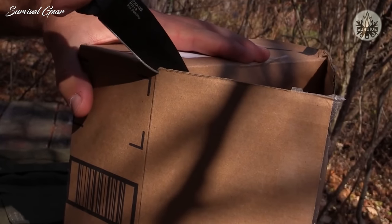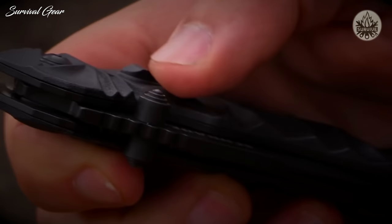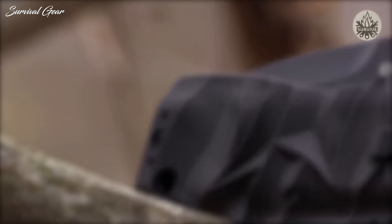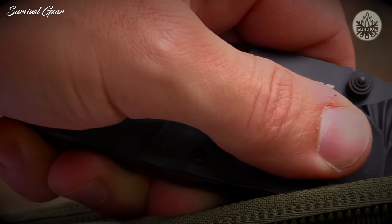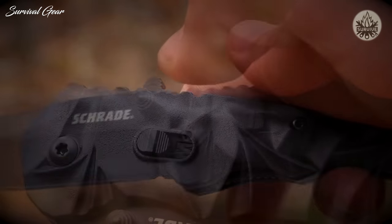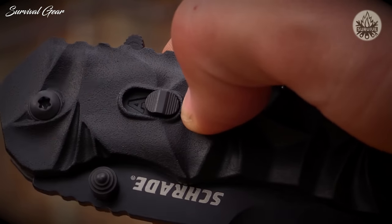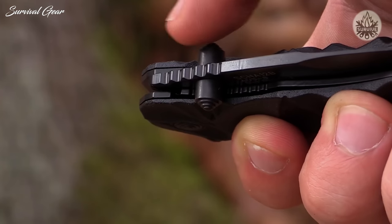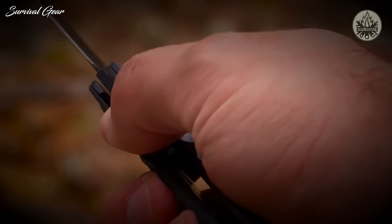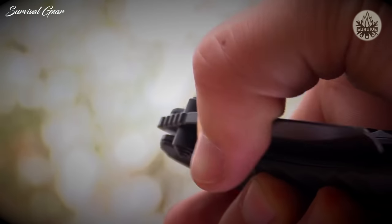Unleash the blade from its protective handle using the Schrade dual action magic opening system. With blade closed, slide the mode selector handle switch up, revealing the M. When the M is showing, the knife is in manual opening mode. Snap the blade into action using the ambidextrous thumb knobs or finger actuator. To store the blade, slide the patterned liner lock to the side and carefully close the blade into the handle.